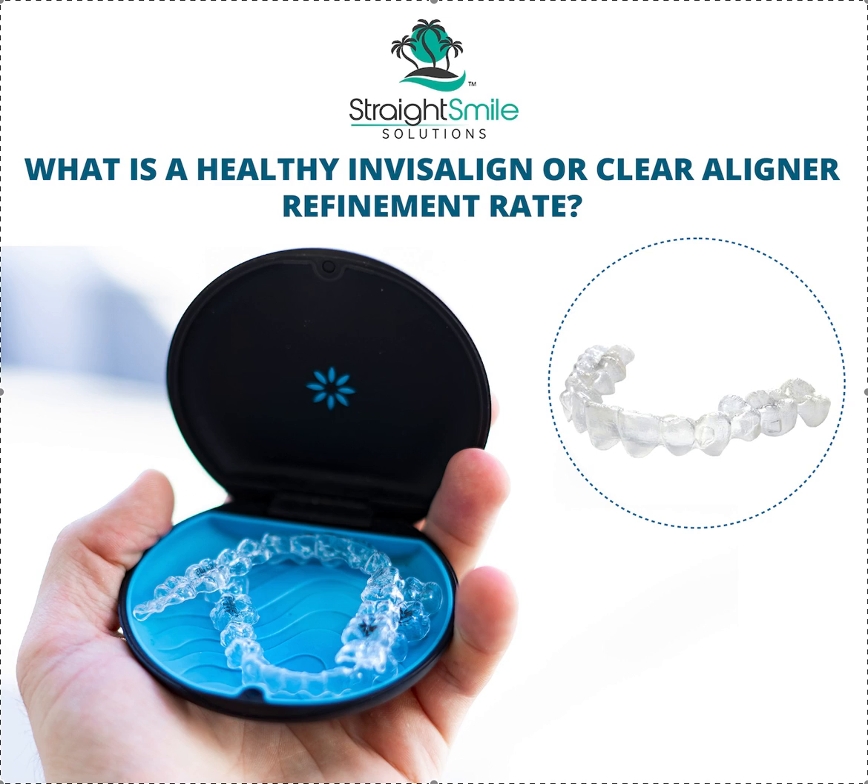There are plenty of orthodontists that have less than 10% refinement rates — that's how good they are. A: doing really good, accurate, predictable treatment plans. B: picking the right patients, of course. And C: creating an accountability loop.